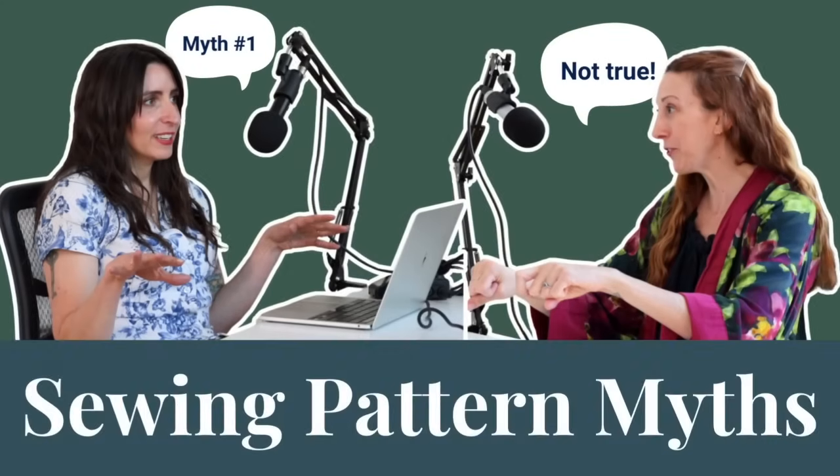Ready to bust some myths, Robin? Oh, I'm busting myths. Okay, so I'm going to read the myths and then you can bust them. I'm excited to start busting.